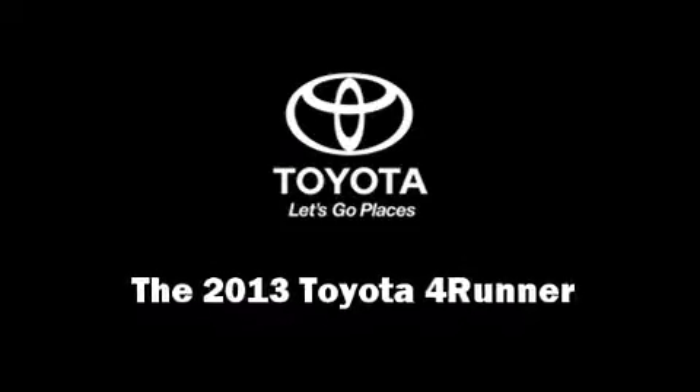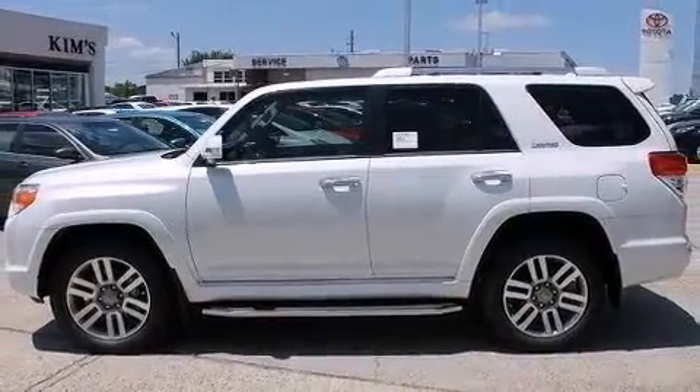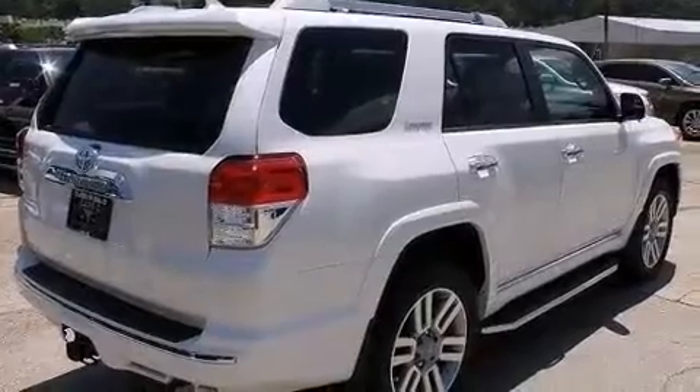Discerning drivers will appreciate the 2013 Toyota 4Runner. It features four-wheel drive capabilities, a durable automatic transmission, and a four-liter six-cylinder engine.